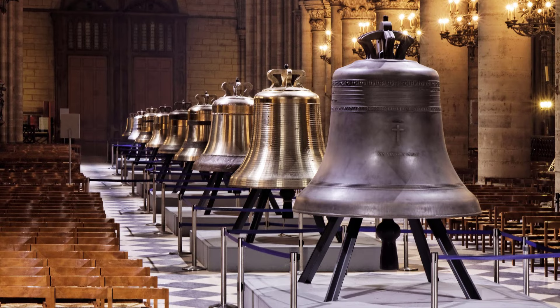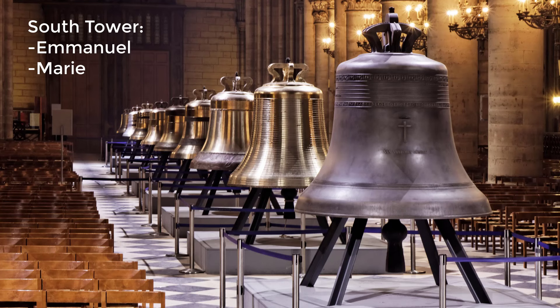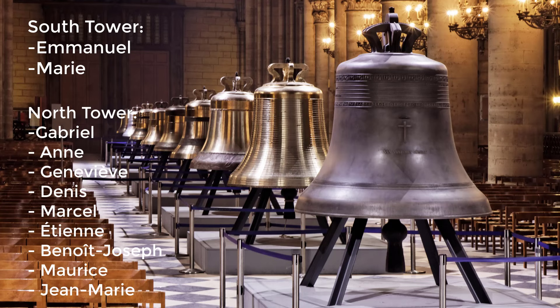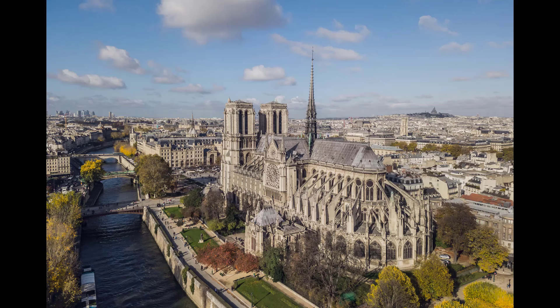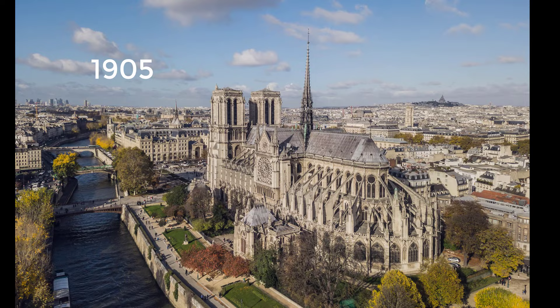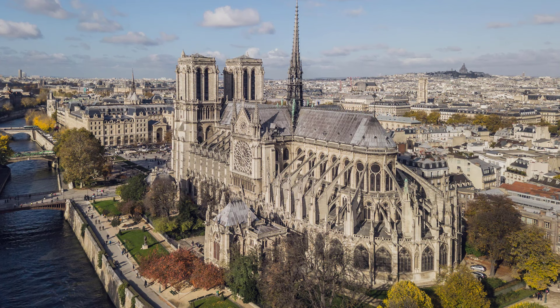Notre-Dame currently has ten bells, all of which have names. The two largest bells, Emmanuel and Marie, are mounted in the south tower. The eight others — Gabrielle, Anne Geneviève, Denis, Marcel, Étienne, Benoît Joseph, Maurice, and Jean-Marie — are mounted in the north tower. The largest bell, Emmanuel, is about 13 tons, equivalent to nine Ford Focuses. The 1905 Law on the Separation of Church and State designates the Catholic Church as having the exclusive right to use it for religious purposes in perpetuity.